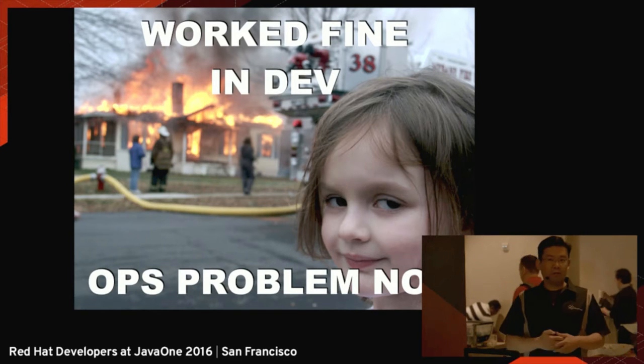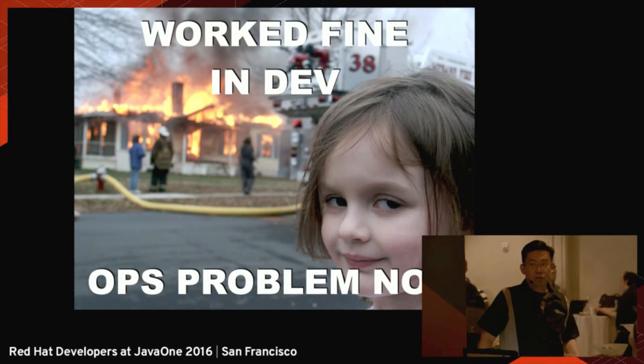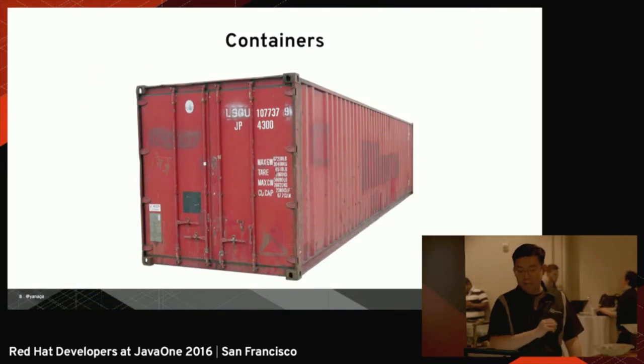We're just delivering our problem to other people. And of course, DevOps is much more than that. DevOps requires a cultural change, a process change, but we have a lot of different technologies that may allow us to make this process easier. One of these technologies is containers.